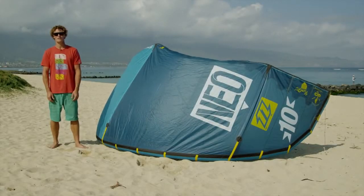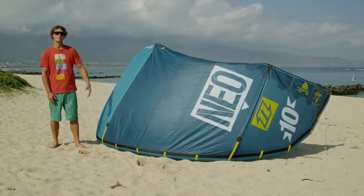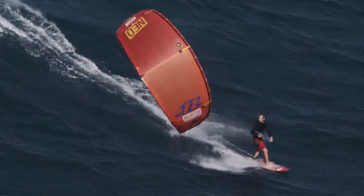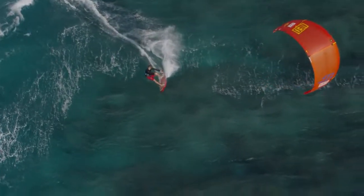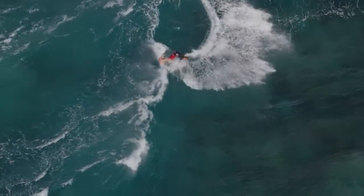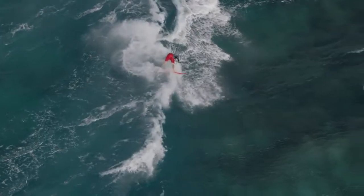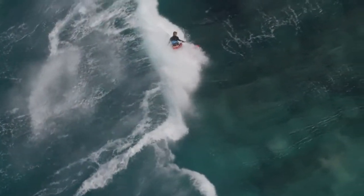Hi, my name is Sky Solbach and today I'll be introducing to you the new 2014 NEO from North Kiteboarding. Ken Winner and I tested and developed the NEO with a specific goal in mind of making the ultimate wave kite for dedicated kite surfers.